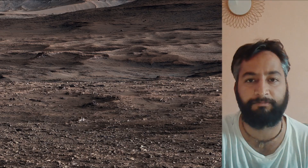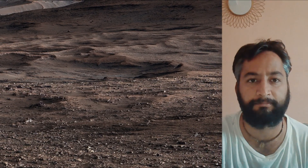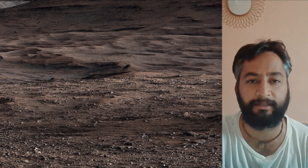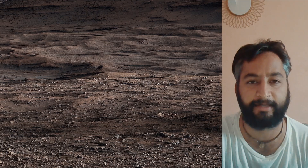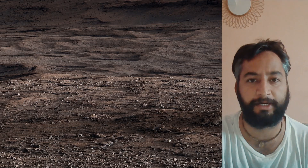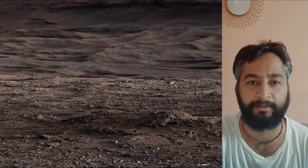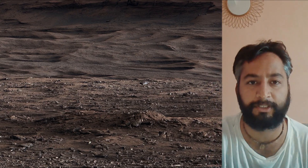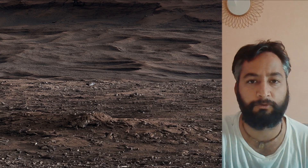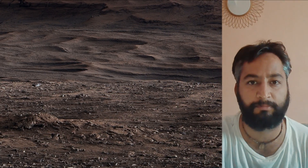JPL built and manages operations of the Mars Perseverance rover and also the Mars Curiosity rover. All image credits: NASA, JPL, Caltech, MSSS. Curiosity Mars rover captured most of these images using its MastCam, HazCam, and NavCam. These images were captured by the Curiosity Mars rover on 24th July 2025, the 4,608th Martian sol of the Curiosity rover mission on Mars.